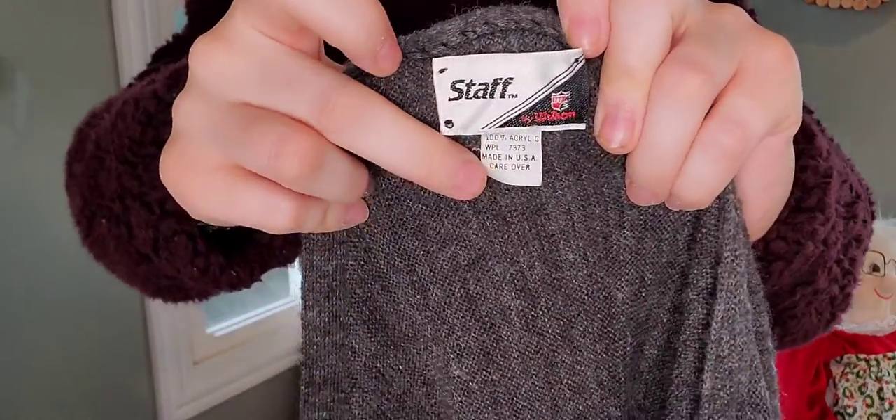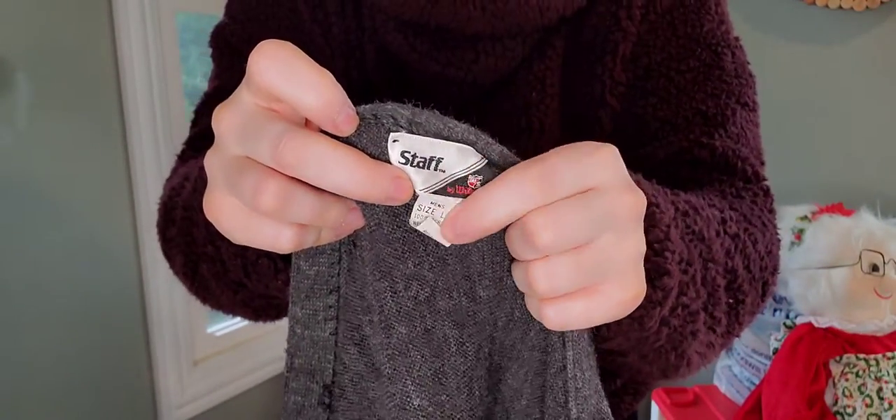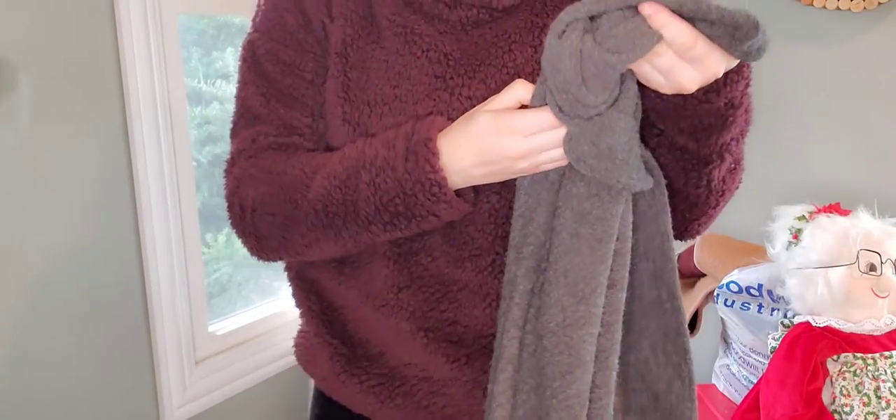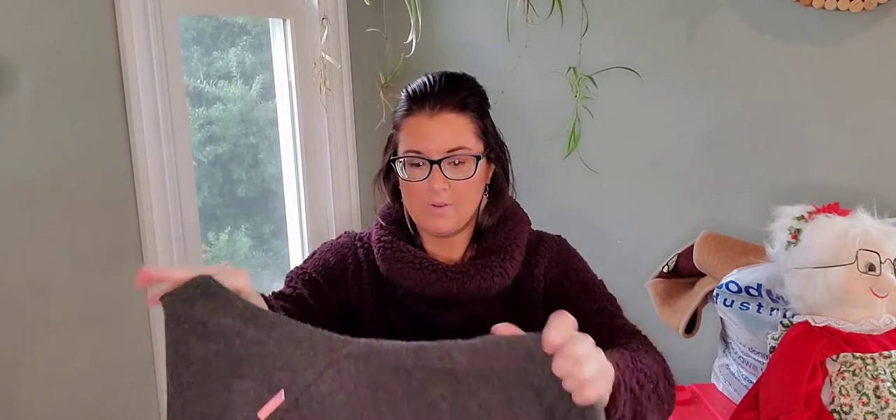This will probably be a slow sale because it is very specific. Anytime you have this kind of stiffer paper tag, that's an indicator that it is vintage — a lot of modern items have the soft satin-like polyester tags. It's a men's cardigan, it is wool. Here's a little patch — this is why it will be a slow sale because it is directed: it's the Golf Club of Portugal. As far as age, I'm going to say seventies. It is by Wilson and it's 100% acrylic, made in the USA. I don't know what I'll list that for — probably about $50 unless comps say higher.